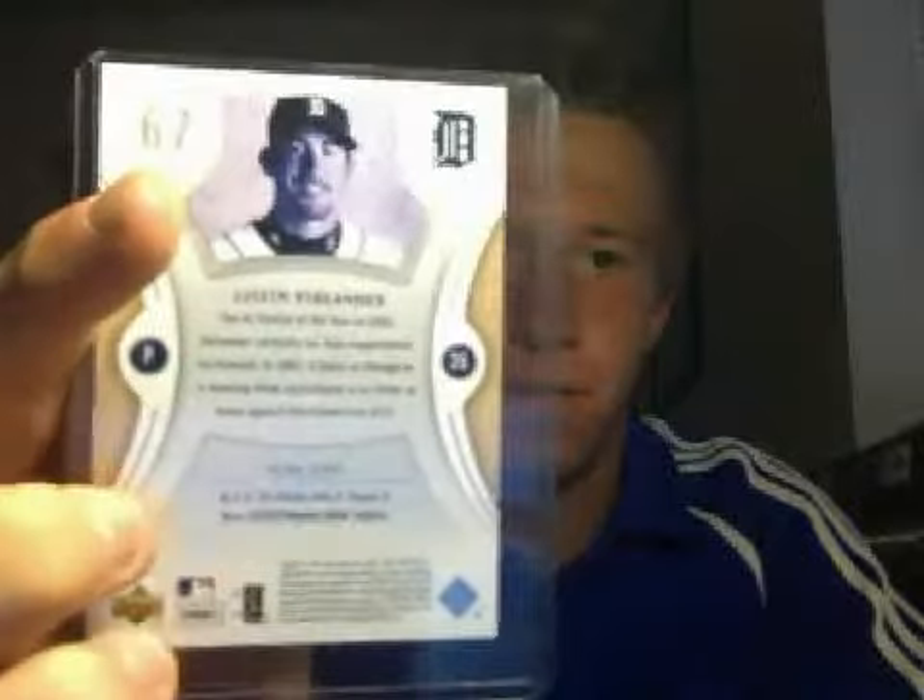What's up trading card world? Here today I have for you guys a Justin Verlander baseball card. This thing is in super nice shape. It has a really nice protective sleeve. This card is from Justin Verlander's rookie year in 2006.